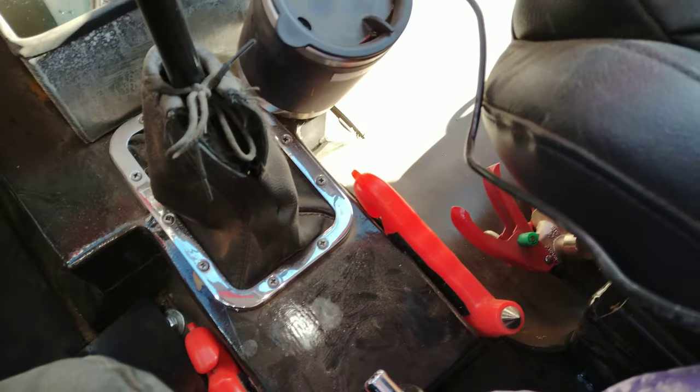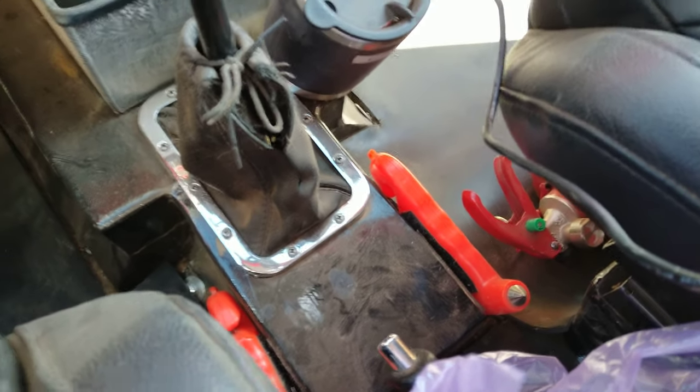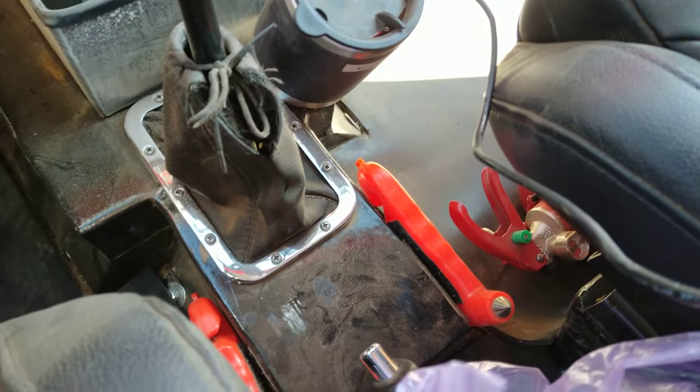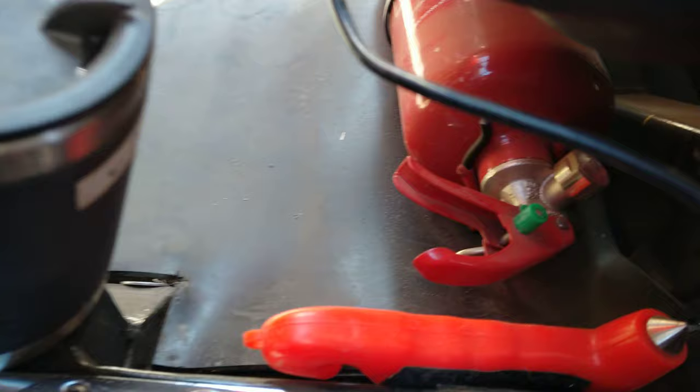We have one each of the break-the-glass tools so that if we get into trouble we can get ourselves out of the car. And a fire extinguisher.